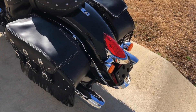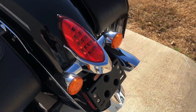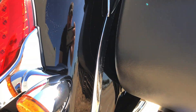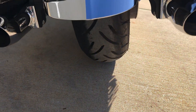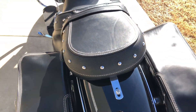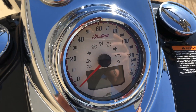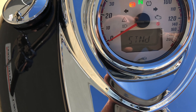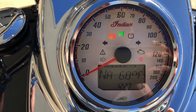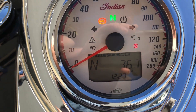Look at the LED taillights. Same thing on the rear fender — it's right on the rear tire. There it is: 360 miles on it.